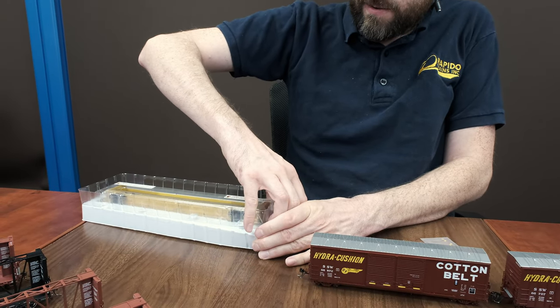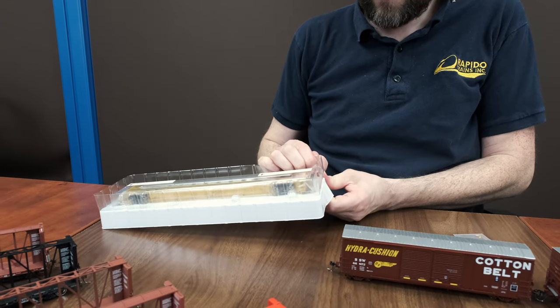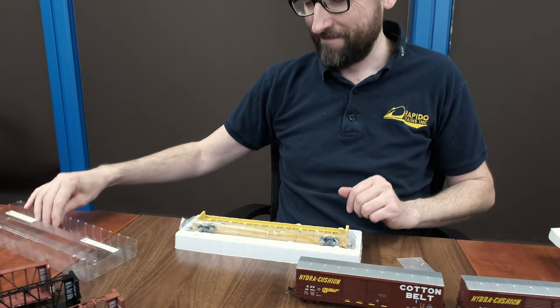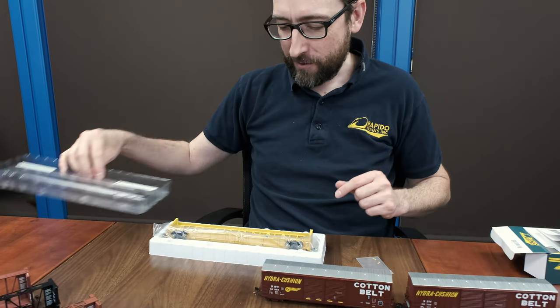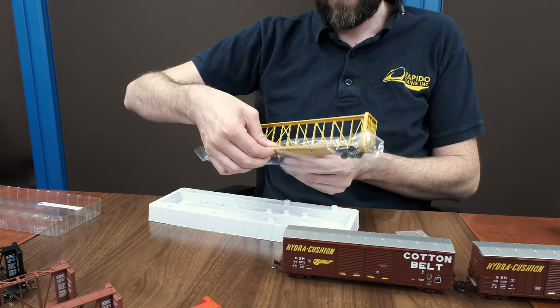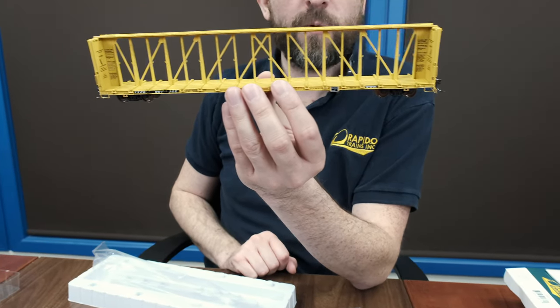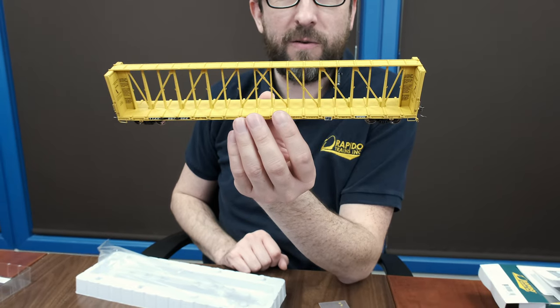Do this very carefully — that is some strong packaging. There we go. One note: you'll see right on the lid there, do not lift the car out by the top truss. You'll want to do it by the floor, where it's got a little bit more structure. There we go. There's the TTX, or TTZX reporting marks, as you can see right there.